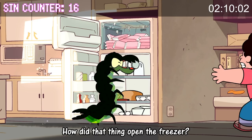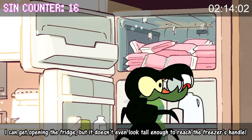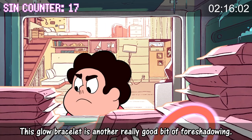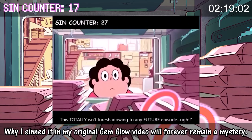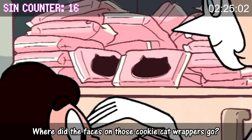How did that thing open the freezer? I can get opening the fridge, but it doesn't even look tall enough to reach the freezer's handle. This glow bracelet is another really good bit of foreshadowing — why I didn't mention it in my original gem globe video will forever remain a mystery. Where did the faces on those Cookie Cat wrappers go?